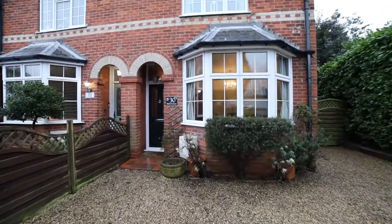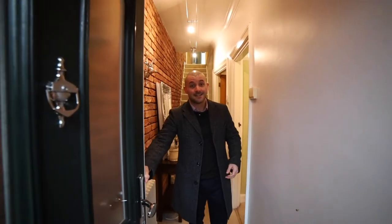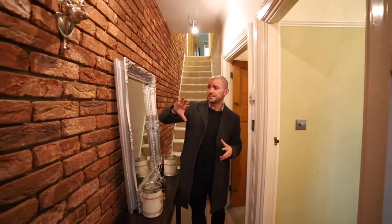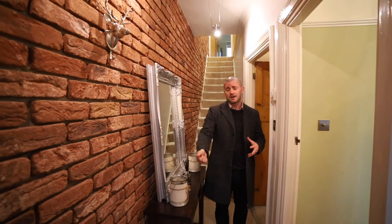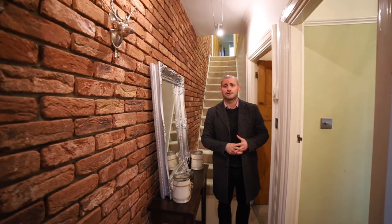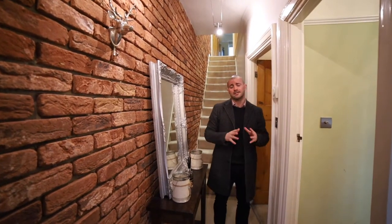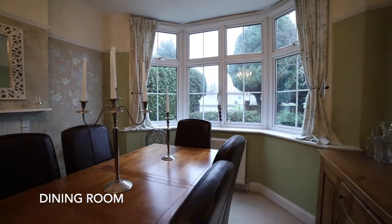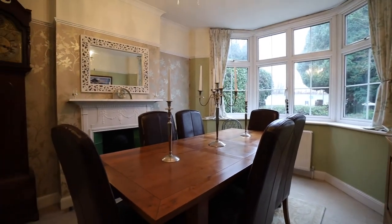Inside, the property is beautifully presented and perfectly combines character charm with a real modern flourish. We've got features such as exposed brick, cast iron style radiators throughout, and the décor is just fantastic. To the front we've got a beautiful bay-fronted dining room, which was previously used as a living room as well.